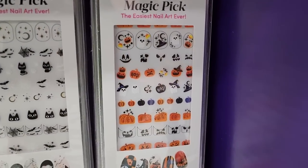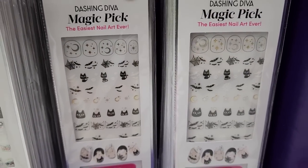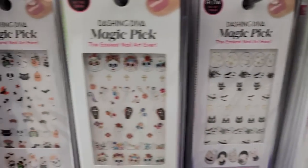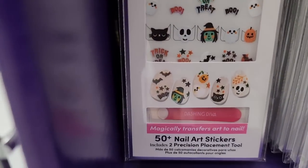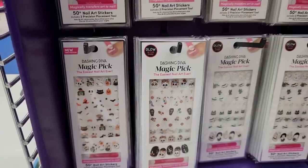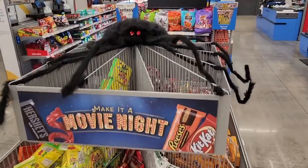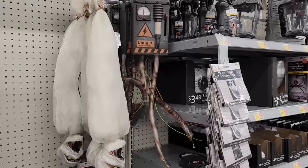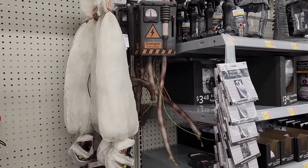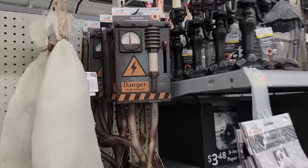Not this one. This one glows in the dark — we just saw that one. It does not glow in the dark. These are so adorable. Don't even try to take his candy — that is his. We saw the cocoon man in another video, but this is $18.